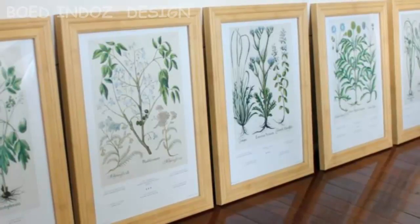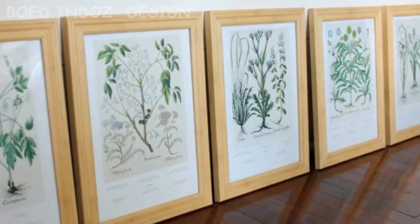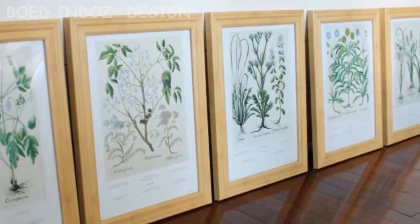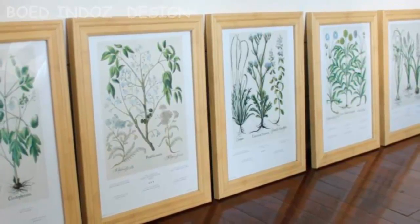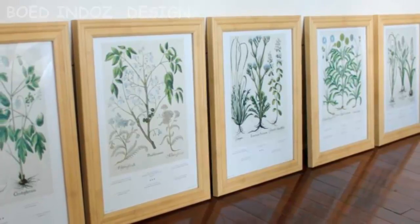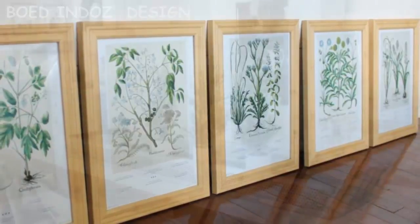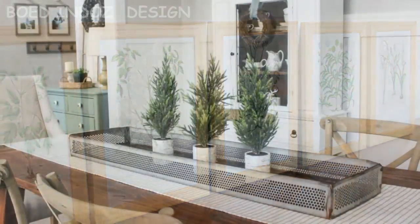Jennifer isn't bragging enough, so I am popping in. You guys, that gallery wall is gorgeous and she did it for under $50. She has a whole post walking you through how to create a botanical gallery wall — from finding frames, to getting the art, and how to hang it. I've got empty wall space at the little cottage, so I'm taking notes.